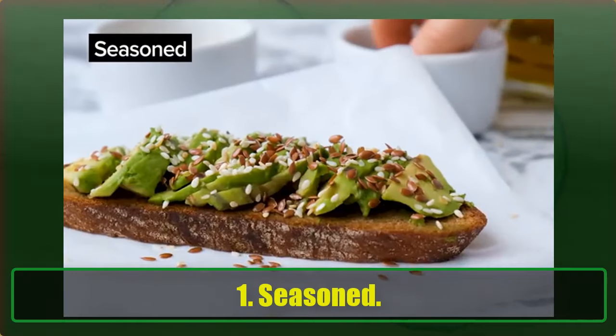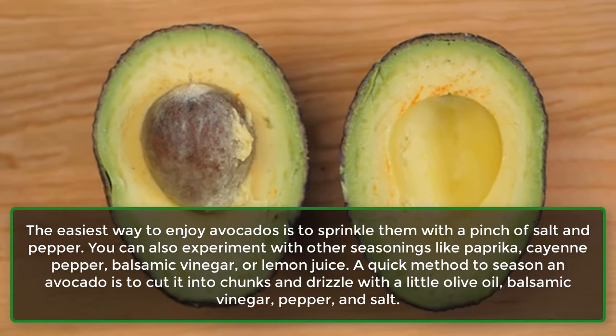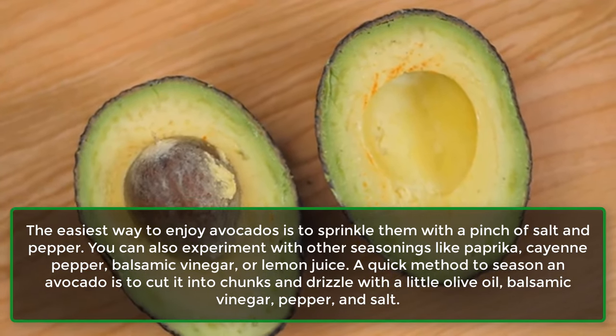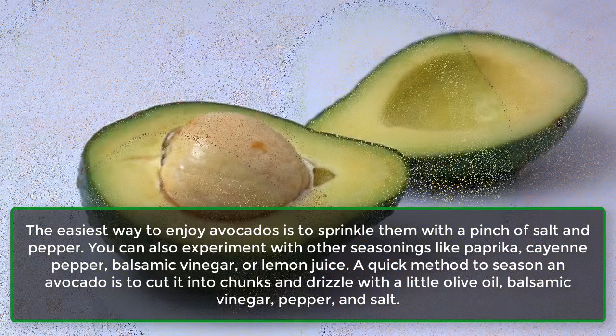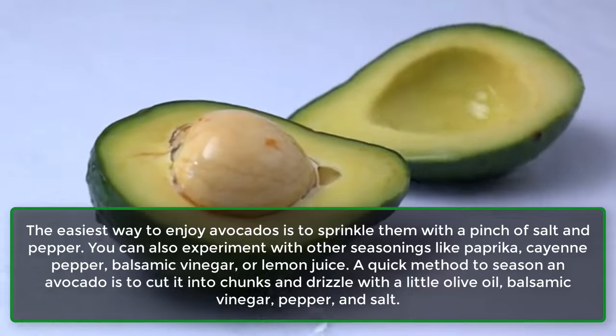1. Season. The easiest way to enjoy avocados is to sprinkle them with a pinch of salt and pepper. You can also experiment with other seasonings like paprika, cayenne pepper, balsamic vinegar, or lemon juice. A quick method is to cut the avocado into chunks and drizzle with a little olive oil, balsamic vinegar, pepper, and salt.